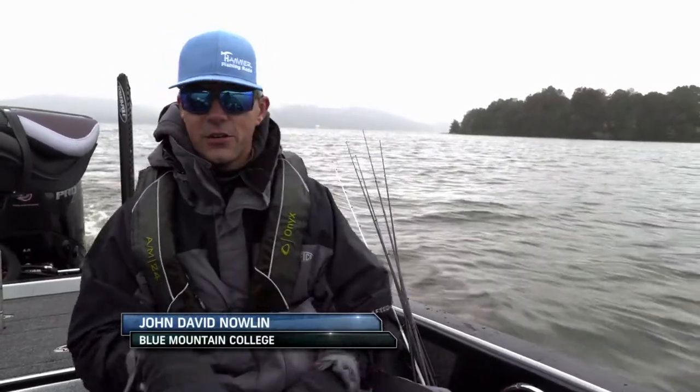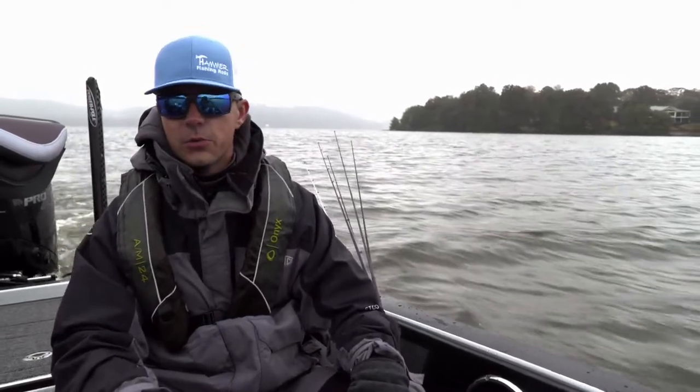Oh yeah, AFTCO stuff's awesome. I'm wearing a reefer under the jacket right now too. I love it. It's comfortable. I am not wet at all. It's really, really warm.